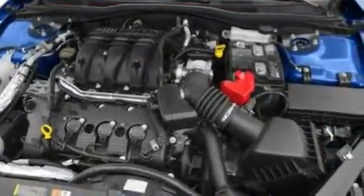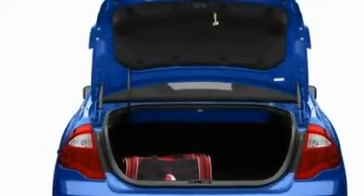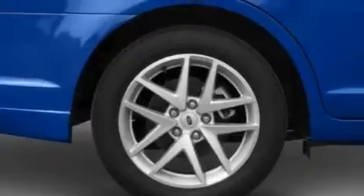Its top features include cruise control, an auto-dimming rearview mirror, front and rear reading lights, a six-speaker audio system, and leather seats.